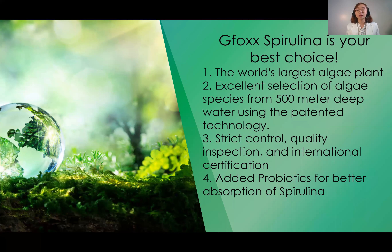So why is GFOX Spirulina with Probiotics the best choice? It is sourced from the largest algae plant in the world. This plant sources algae from 500 meters deep into the ocean using patented technology. The deeper the waters, the less polluted they are, ensuring the spirulina is safe and high quality. The plant is strictly controlled and inspected regularly by quality inspectors, with international certifications. It also has added probiotics for better absorption of the nutrients from the spirulina.